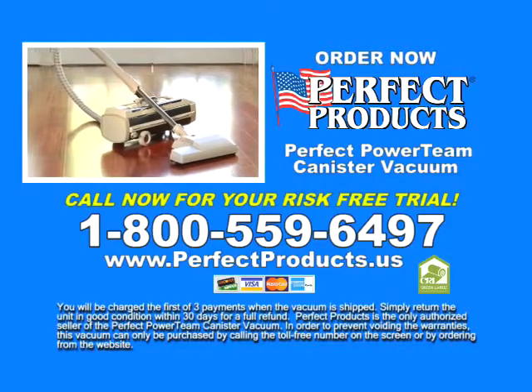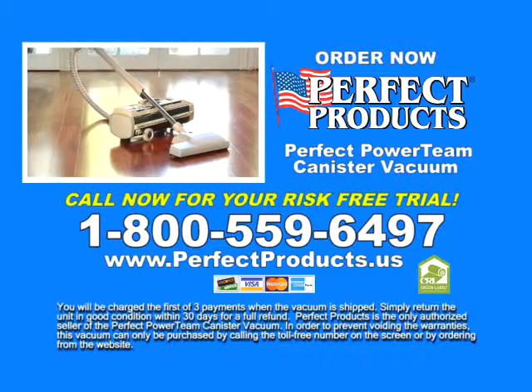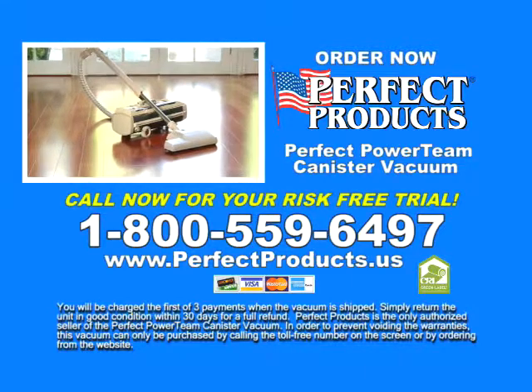Call now for your risk-free trial and see how you can get the most powerful vacuum on the market for an incredibly low price.